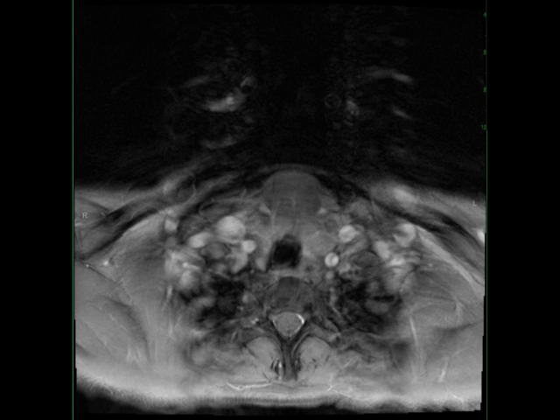Dermoid cysts typically manifest in the second to third decade of life, with no gender predilection noted. The lateral eyebrow region is the most common site of dermoid in the head and neck region, with the second most common site at the floor of the mouth.